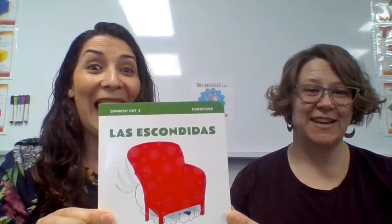Hola amigos, bienvenidos. Hi everybody, how are you? Welcome to our second book that we're reading for you guys. It's Spanish-English Storytime. Today we have a really cool book — it's about a game that I liked to play when I was a little girl. I'll ask you a couple of questions while we're reading because I'm curious if you play it too, so we can compare. The name of the story is Las Escondidas. Hide and seek.